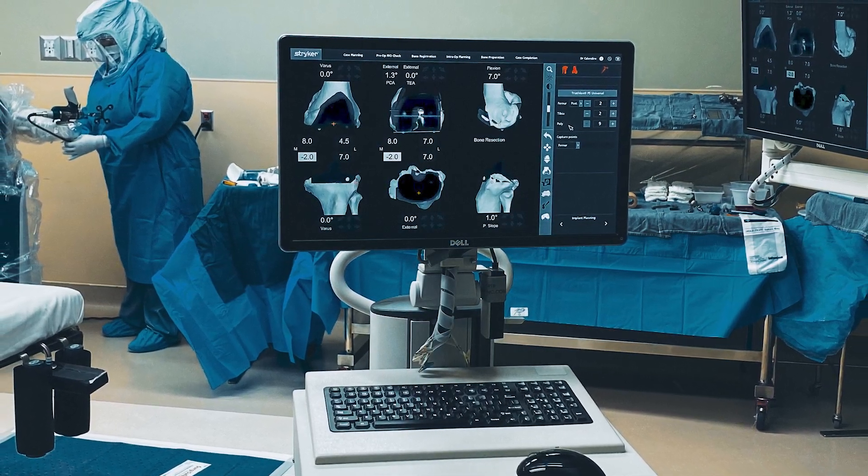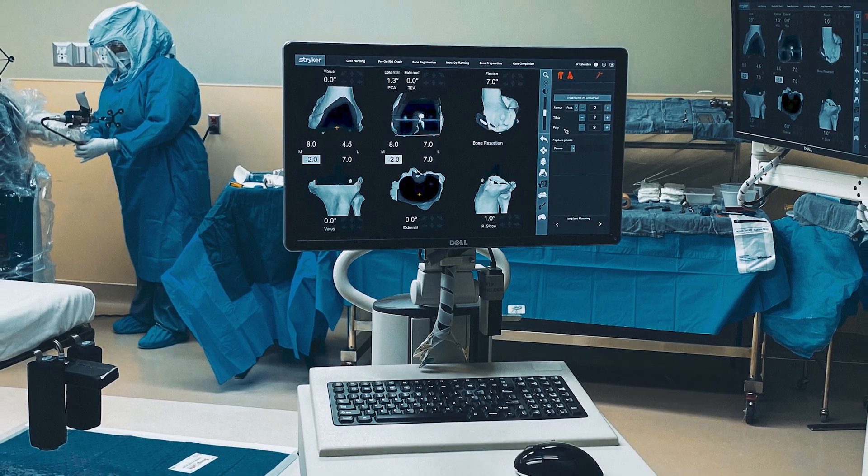Medicine and technology is continuously evolving, so that means we will too.